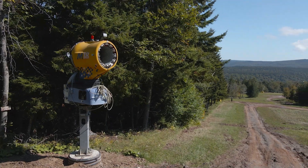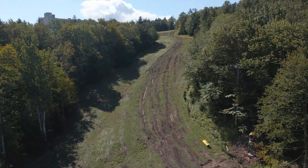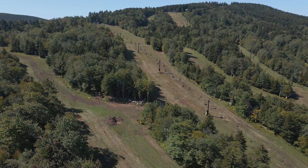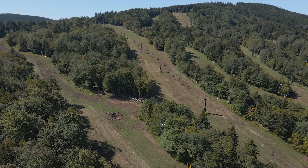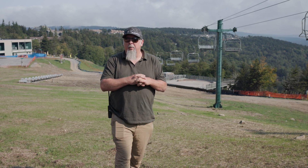The guns that have been here will be moving over to Silver Creek, so we're going to have fan guns that are automated on our main routes over at Silver Creek, which is really going to help that experience, help us to make a resurface, help us to have a better opening, and hopefully open with more terrain on both sides of the mountain as a result of all these upgrades.